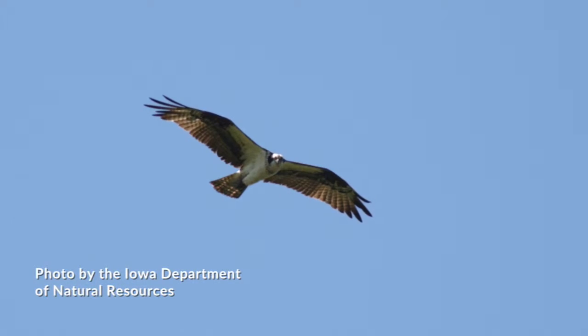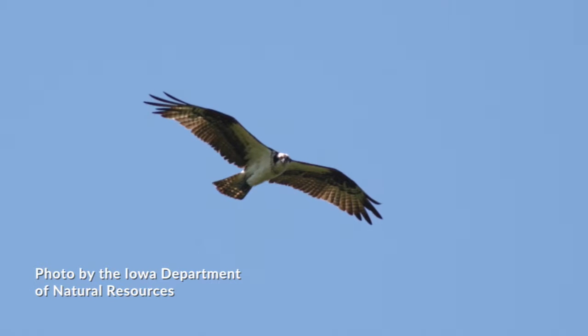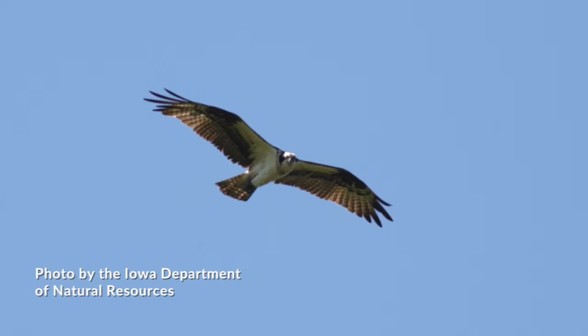The osprey platform seemed like too big of a project at first. An osprey is essentially a large hawk, with a white underside and a distinctive crook in their narrow wings.